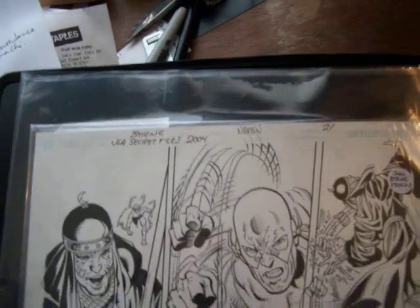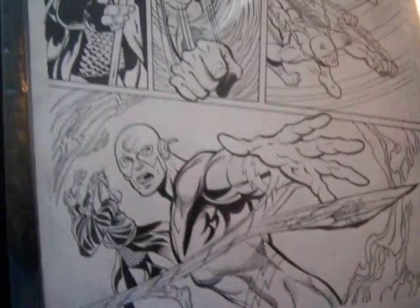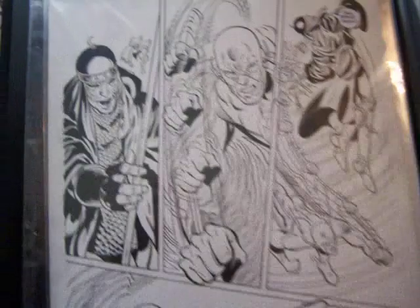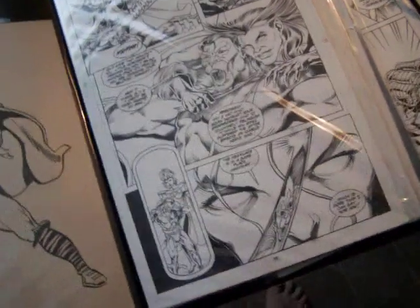Here's a John Byrne page from Justice League Secret Files, 2004. John Byrne signed it. Inked by Nugent. It's page number 21. And there's the signature, right down there — two signatures. Looks like the Flash and some other great characters. John Byrne helped make X-Men very popular.